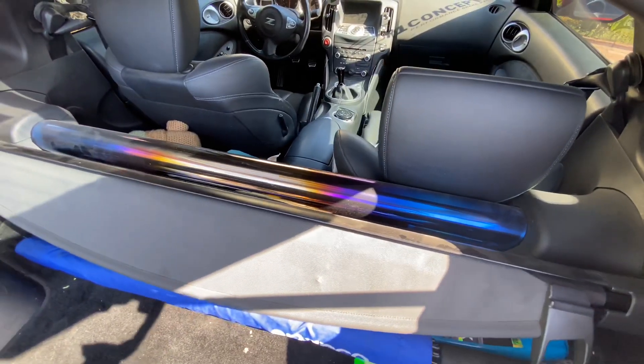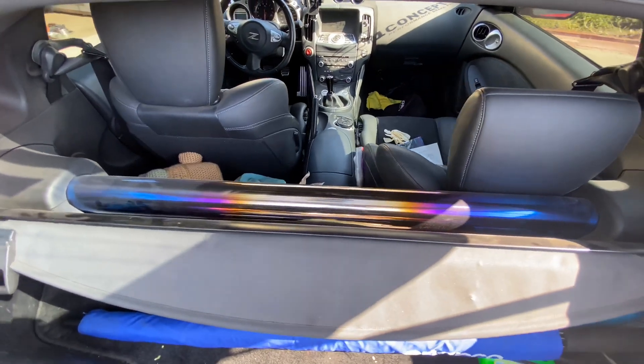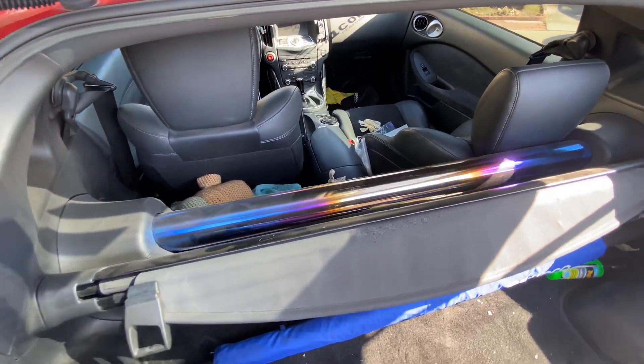In the back here, you can see the Powerhouse Amuse full titanium rear strut bar — an extremely, extremely rare piece.